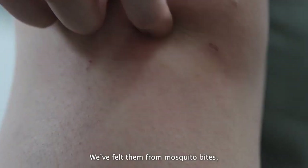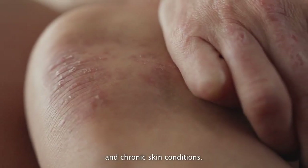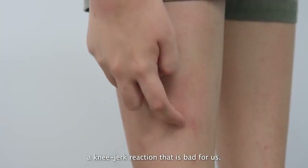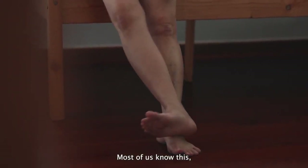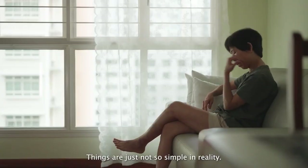Itch. We've felt them from mosquito bites, dry skin, healing wounds and chronic skin conditions. It makes us want to scratch — a knee-jerk reaction that is bad for us. Most of us know this, but really struggle to resist it. Things are just not so simple in reality.